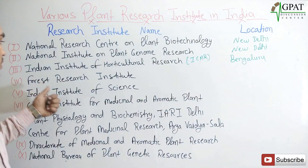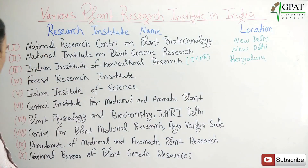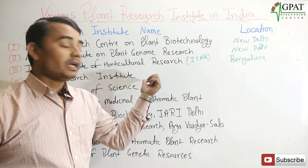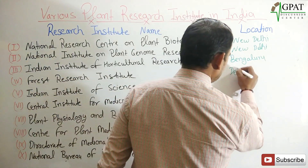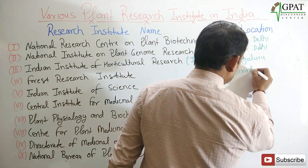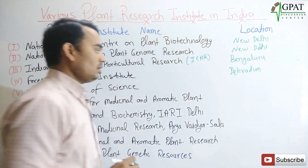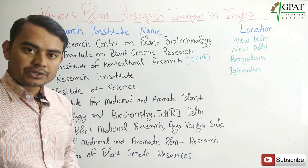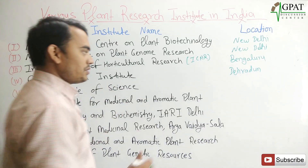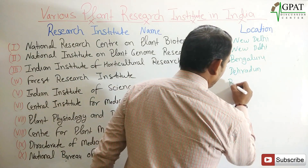Next is the Forest Research Institute. The head office of the Forest Research Institute is in Dehradun. The next one is the Indian Institute of Science, which is located in Bangalore.